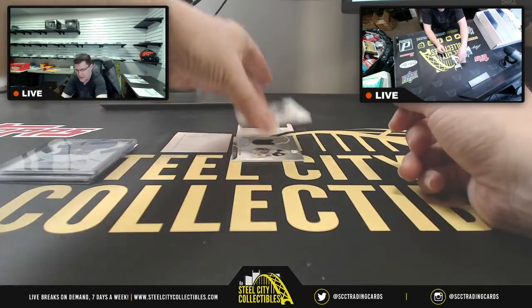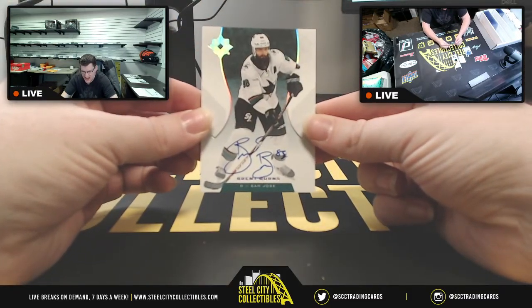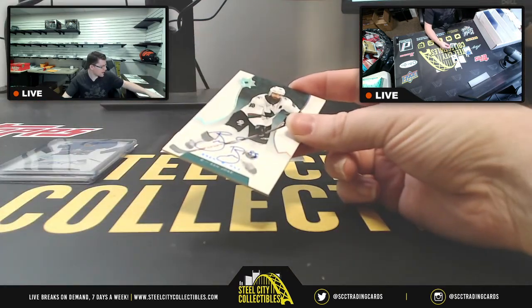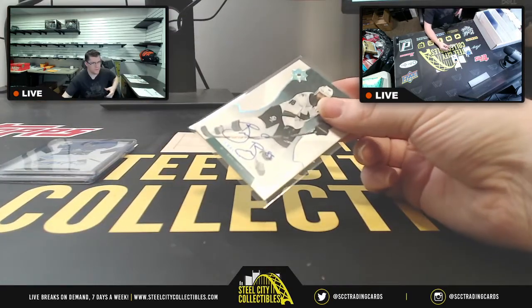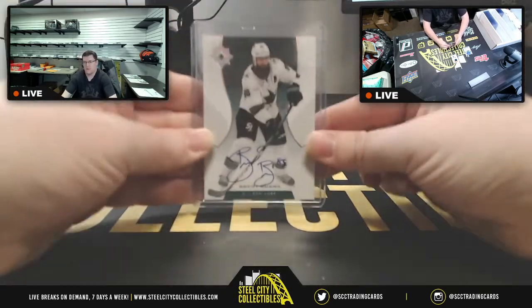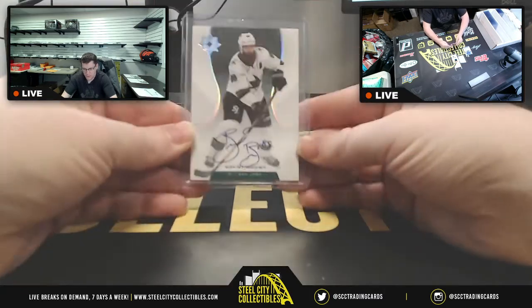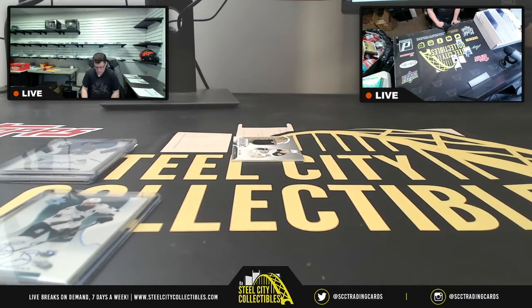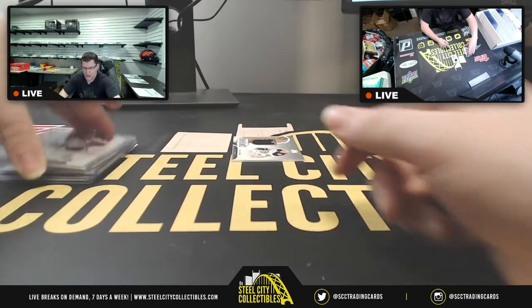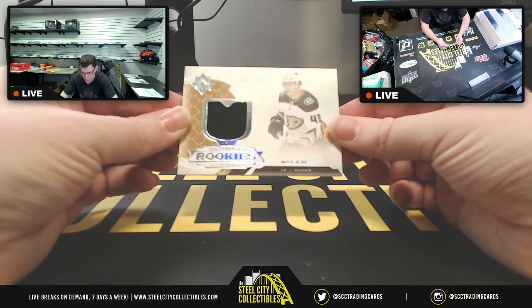Next up, another autograph — this time it's Brent Burns from the San Jose Sharks. There's Mr. Brent Burns — Burns auto.